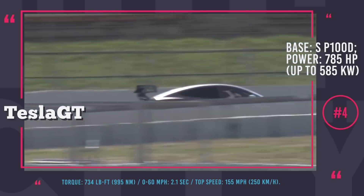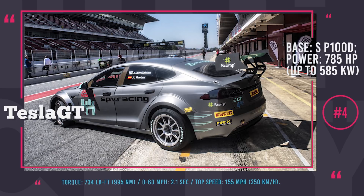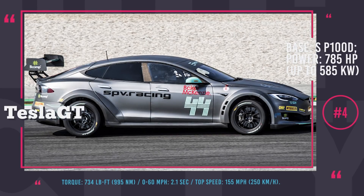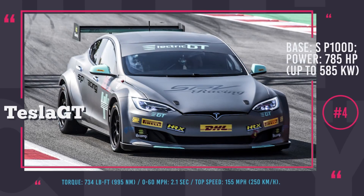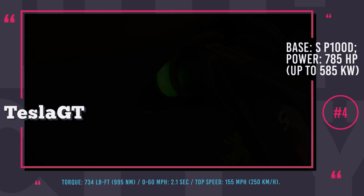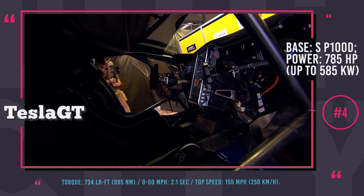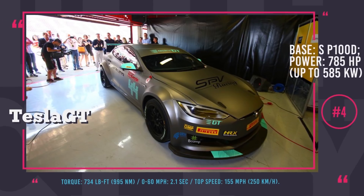The new Pirelli tires have been specifically designed to handle 2.1-second 0-to-60 acceleration and a 155 mph top speed. The racer has had its weight decreased by 1,100 pounds and features increased downforce through a front splitter and rear wing. To improve cornering speeds and overall handling, double-steel wishbone pushrod-operated suspension and dual-circuit single-pedal hydraulic race brakes have also been added.